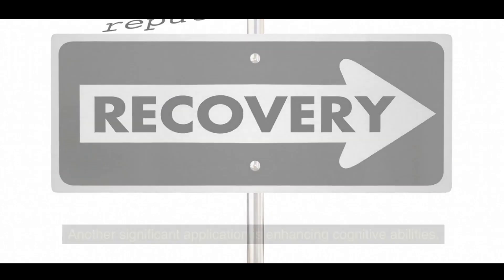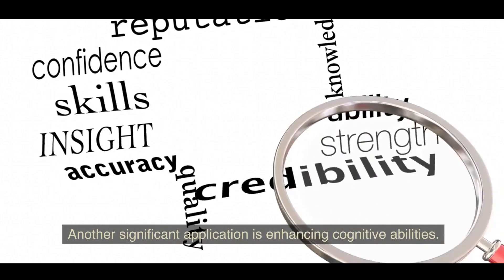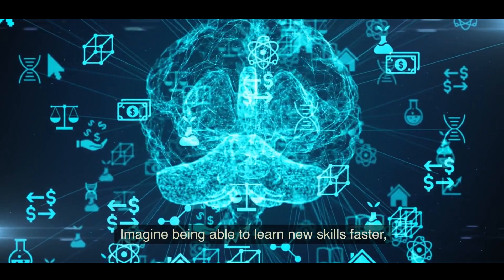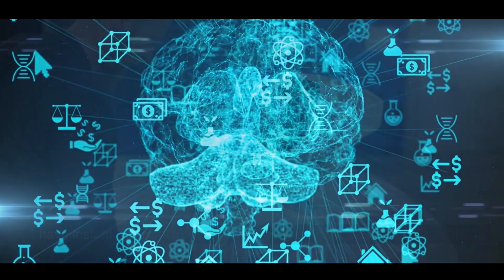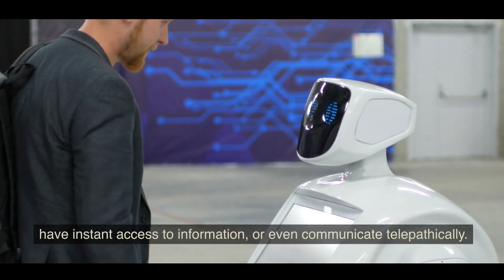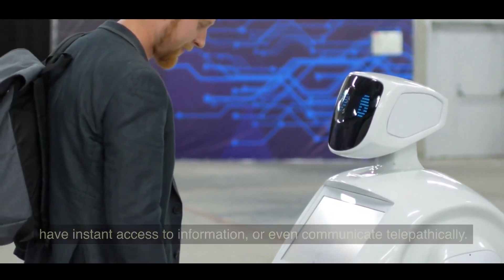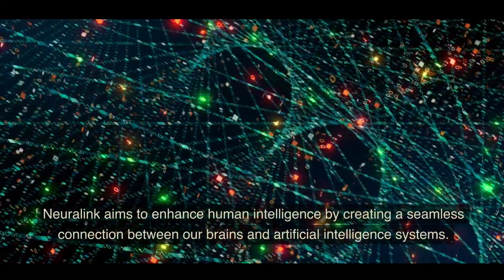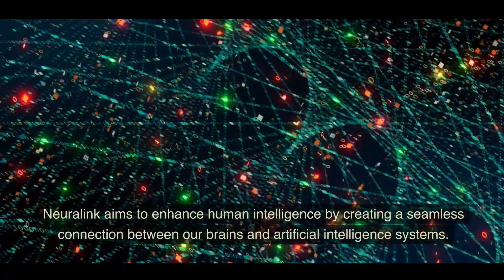Another significant application is enhancing cognitive abilities. Imagine being able to learn new skills faster, have instant access to information, or even communicate telepathically. Neuralink aims to enhance human intelligence by creating a seamless connection between our brains and artificial intelligence systems.